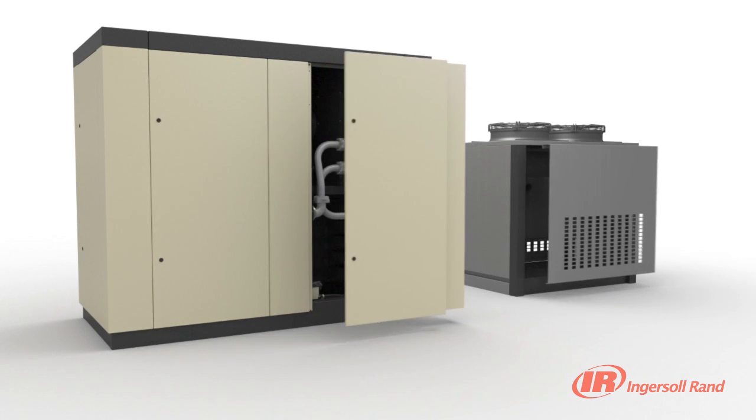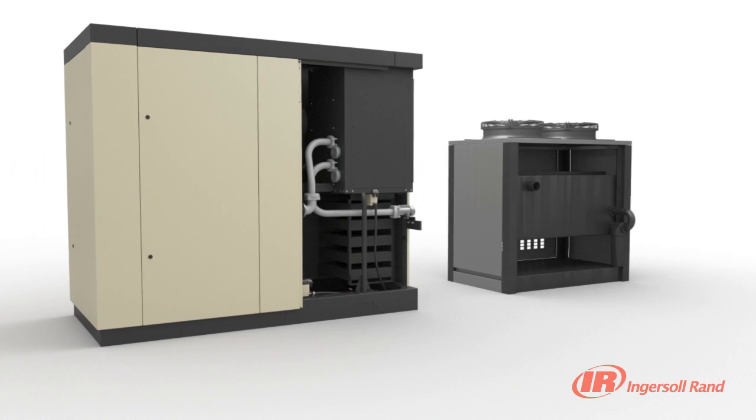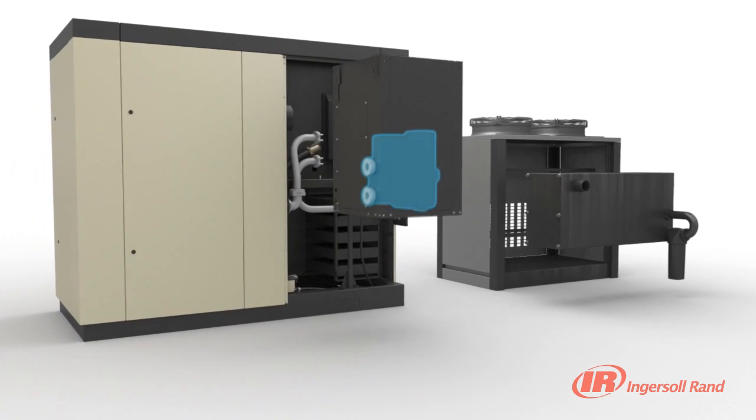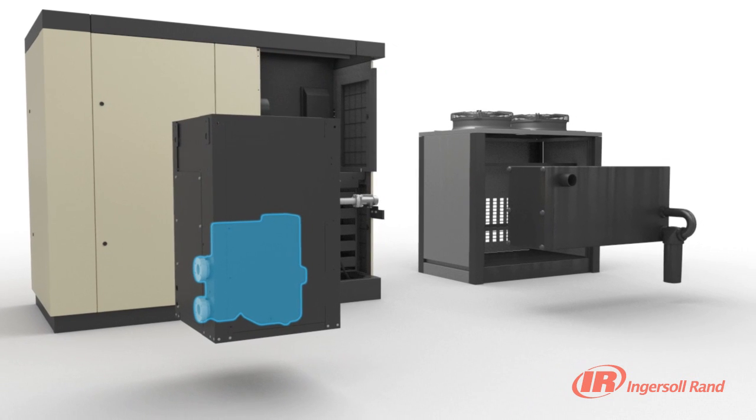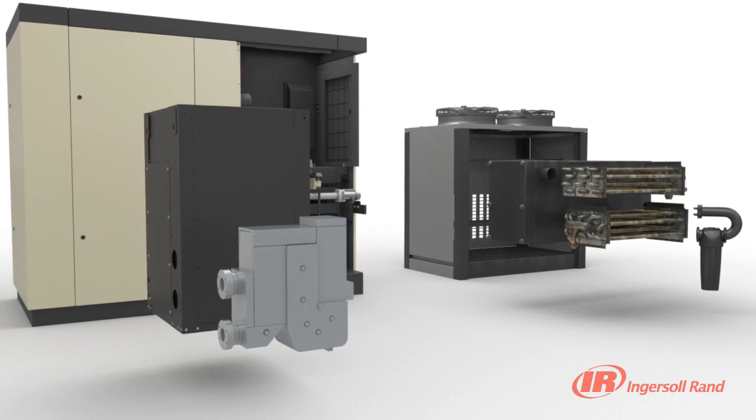Ingersoll RAND's patented solid aluminum 3-in-1 heat exchanger reduces the potential leak paths and thermal stresses typical of brazed copper heat exchangers. All dryer air side components are made of corrosion resistant materials to ensure superior air quality and extreme reliability. The integration of the de-mister, heat exchanger and pre-cooler re-heater into one solid unit offers a simpler design with a lower pressure drop compared to typical dryer designs.